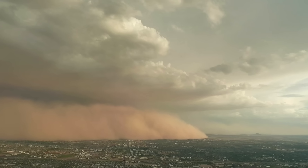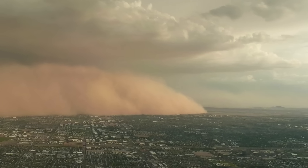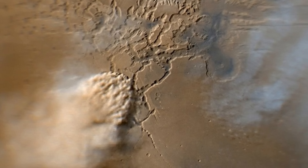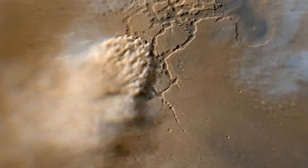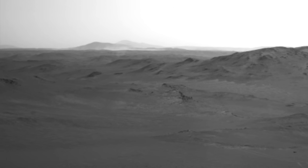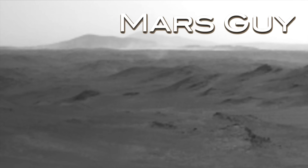Phoenix, Arizona, where I live, is known for its dramatic dust storms, referred to with the Arabic word haboob. Mars also has dust storms of varying size and duration. This week, Perseverance captured what may be the biggest one it's yet observed, on this episode of Mars Guy.